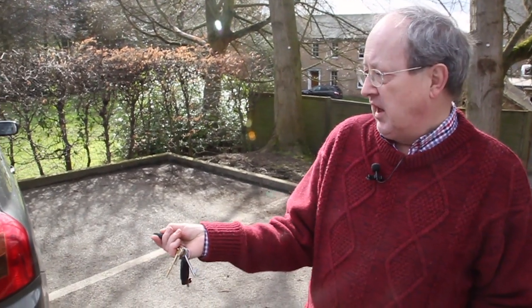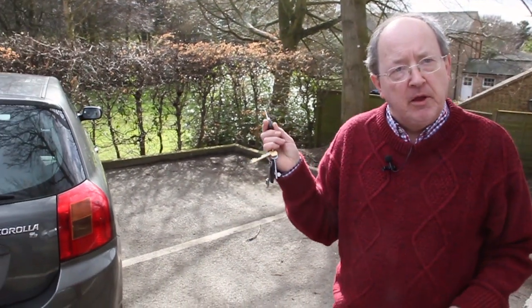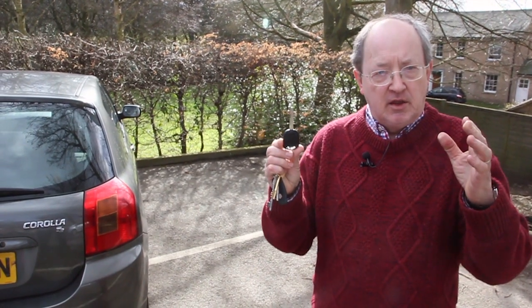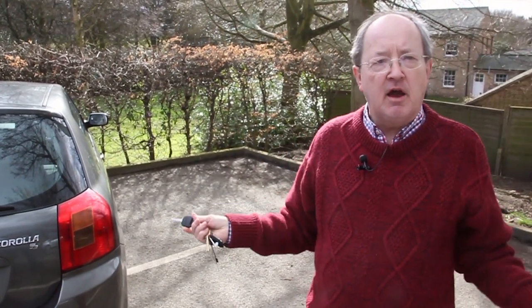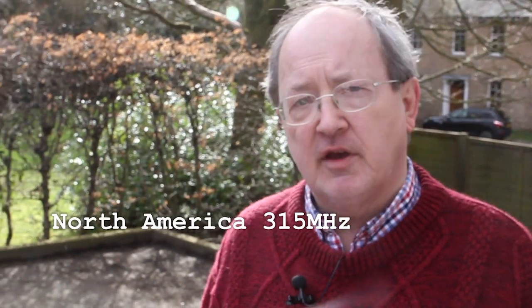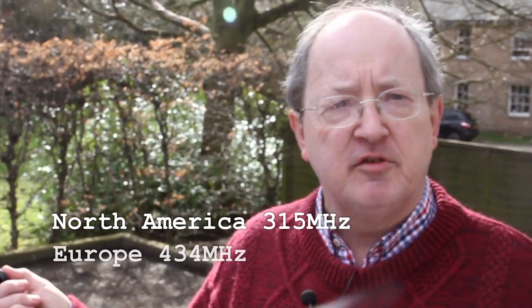I want to talk about my key fob and central locking device. You press this button and the lights flash — the point is that this sends out electromagnetic waves. The frequency of these waves depends on whether you get a car in North America or elsewhere. For one it's about 320 megahertz, the other it's about 400.